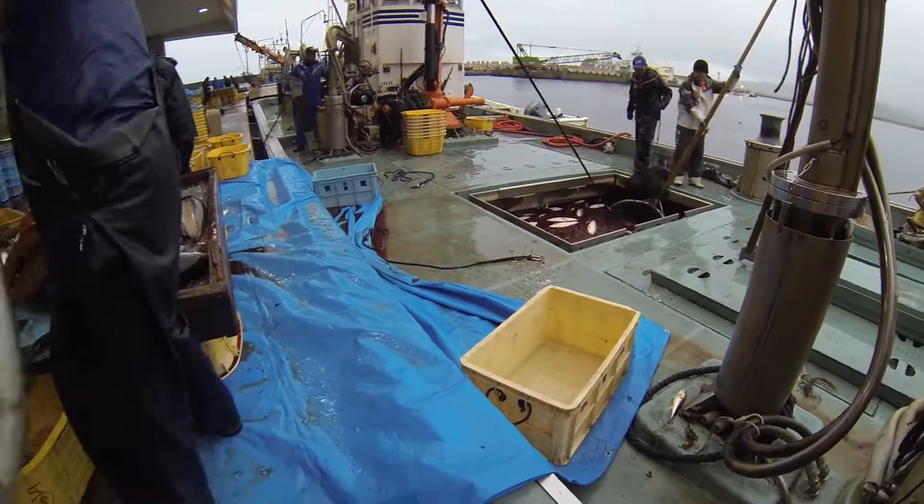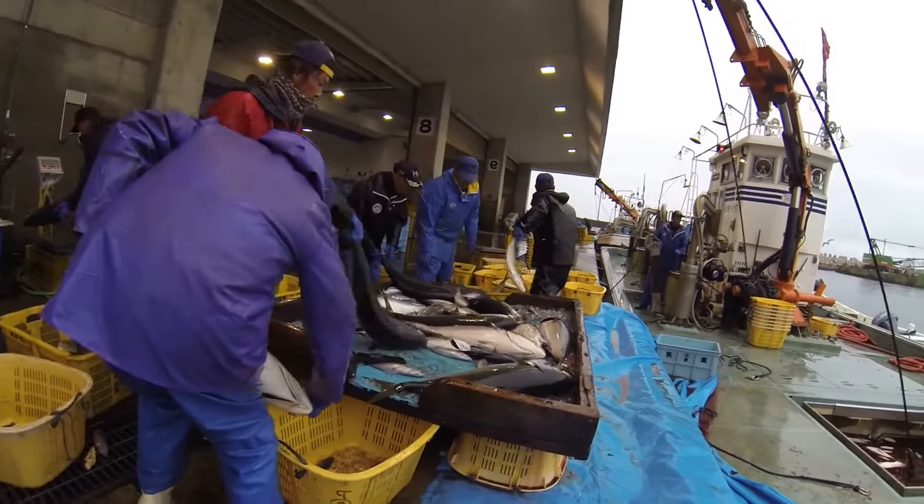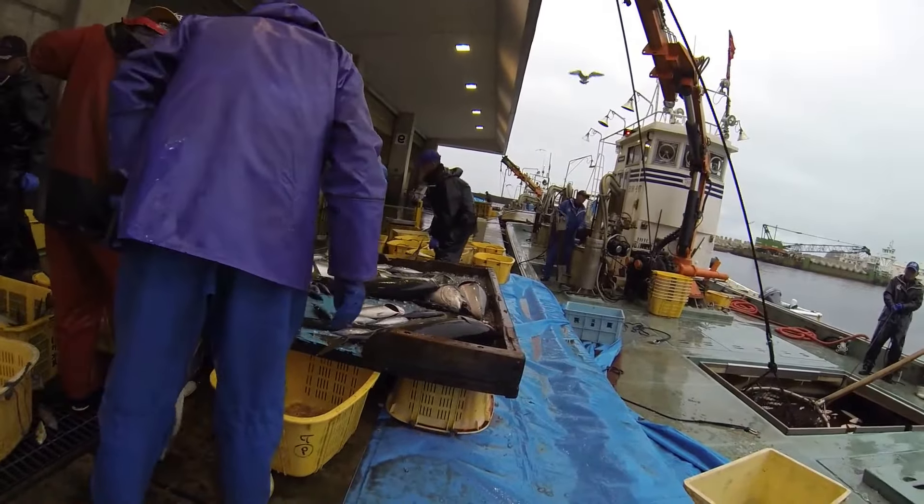Before releasing the fish into the cage, the seawater needs to be treated to remove potential pathogens. Treatment may include water filtration, UV disinfection, or the use of effective water treatment agents.